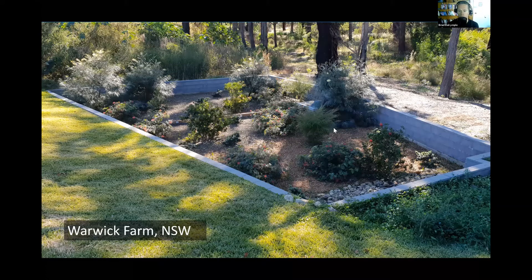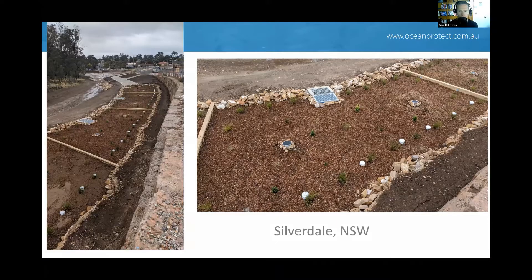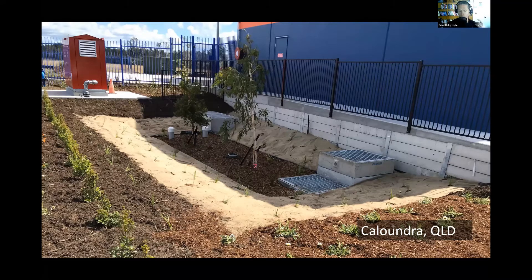We have some other examples. This is a bigger system out at Silverdale, recently constructed. These were literally constructed last week out at Caloundra — a Filterra bioretention system brand new. This is a very constrained environment, and importantly our Filterra biosystems are sized at roughly 0.3% of the upstream catchment — often three to five times smaller than a conventional bioretention system. The original plan for this site was conventional bio, but they would have really struggled to fit it in with a building, retaining wall, fire hydrant, and road immediately to the left. Because we can make this much smaller, we can more appropriately integrate it into a confined commercial environment.